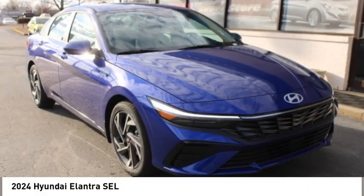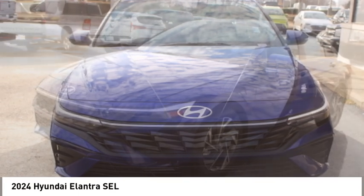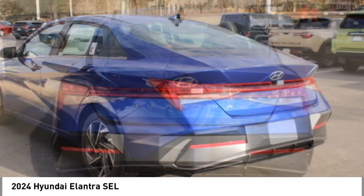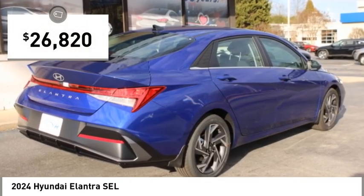We are pleased to show you the 2024 Elantra. The Elantra boasts the most interior room in its class and gets an exceptional 35 miles per gallon. With its luxurious standard features, the Elantra is an easy choice and is priced below $30,000.